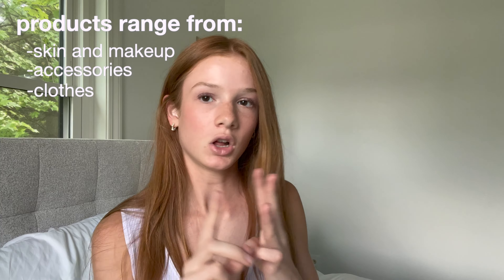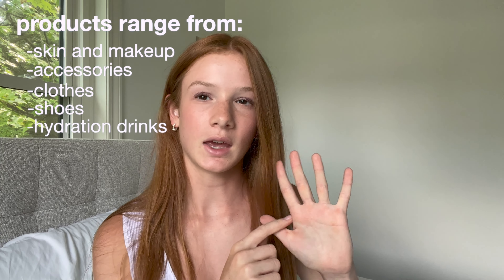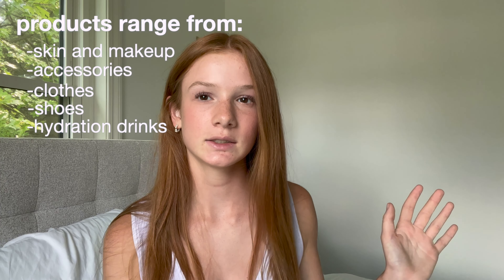These products range across different categories. I have five categories: skin and makeup, accessories, clothes, shoes, and then hydration and drinks. This video is not sponsored in any way — these are just products that I really love for the summer. So let's just get right into the video.